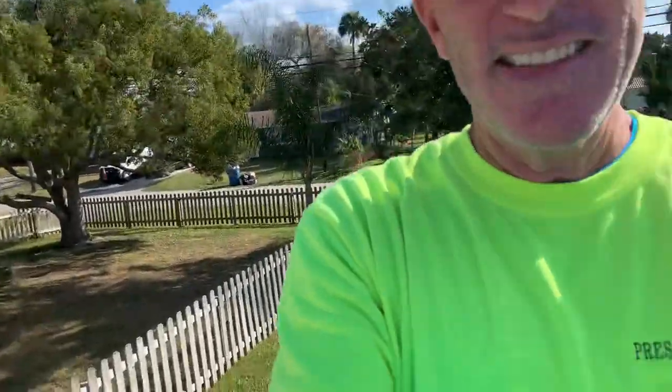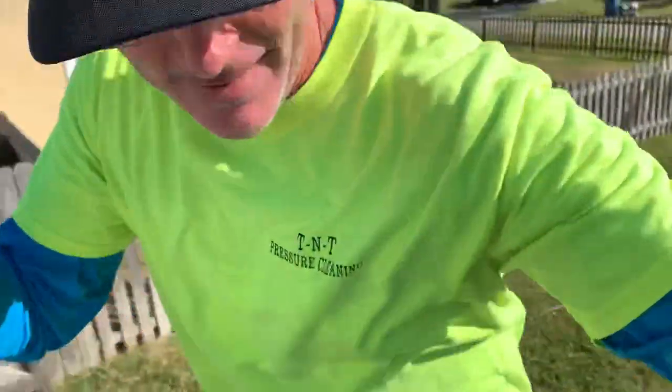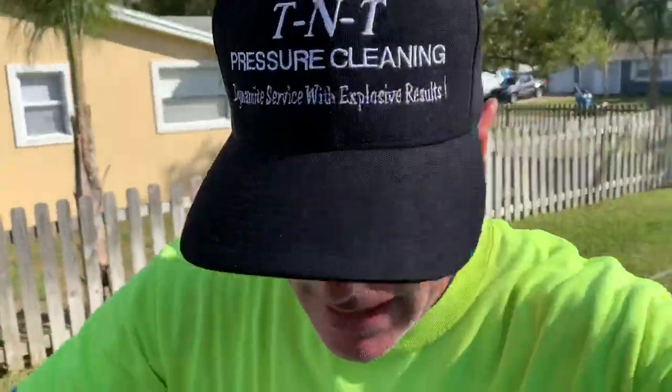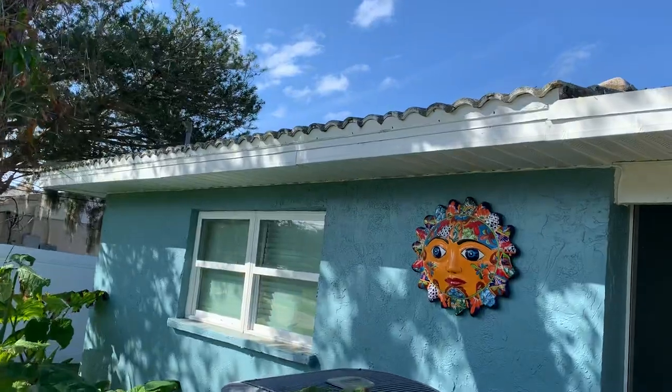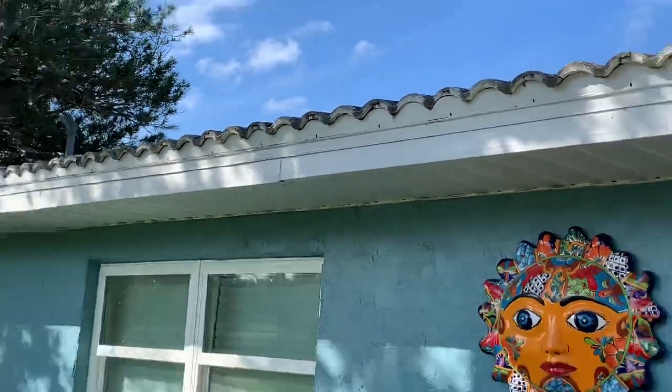Back down the ladder we go. Make sure you get the front as well as the sides, not just the roof itself. With a house wash, get the flashing, fascia, and soffits — with a tile roof, if they stick over, make sure you're getting those. I can show you some of what those look like over here, so you can just see how dirty those are. Make sure you're doing a very thorough and detailed job.